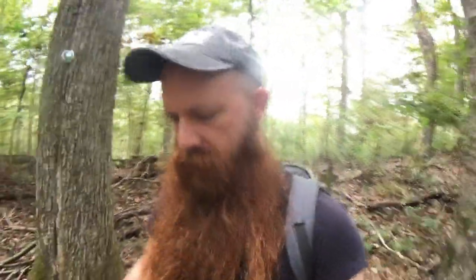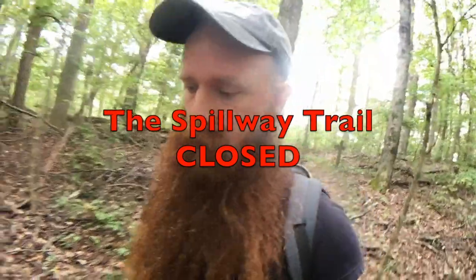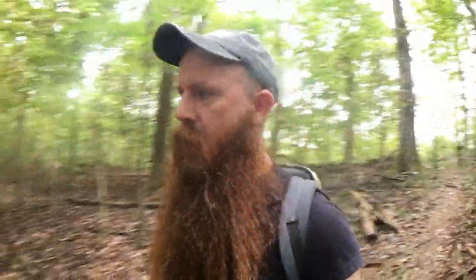There appears to be a lot of work going on — lots of trees flagged, and I actually have some trails closed for a few months. I'll look all that up and put it in the video.